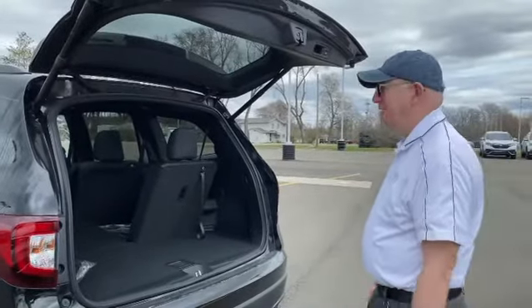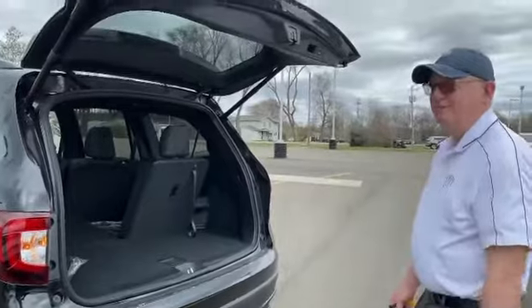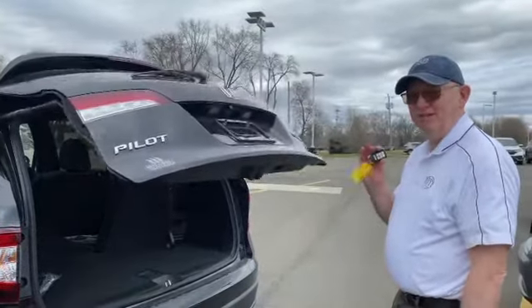Then you can do the same thing to close it — kick right in the very center, very quickly. As long as you have the key.